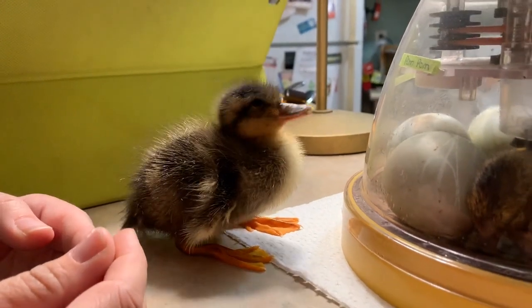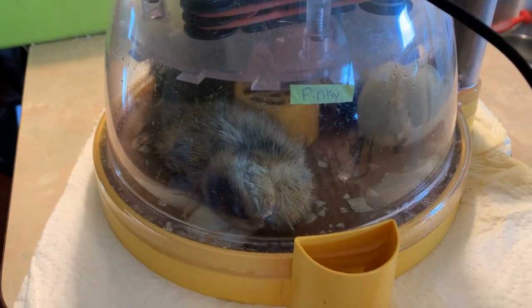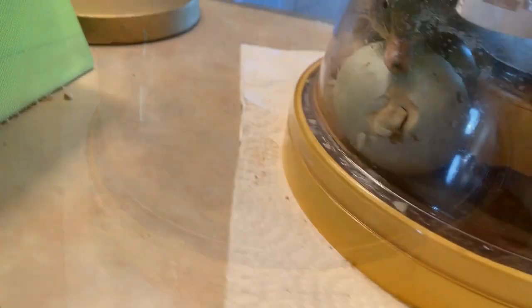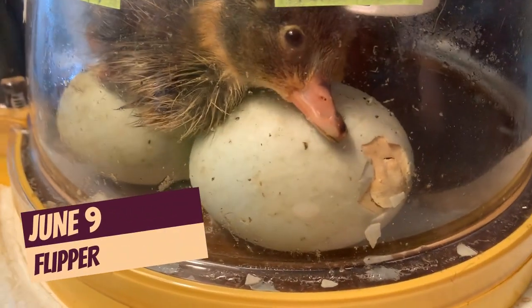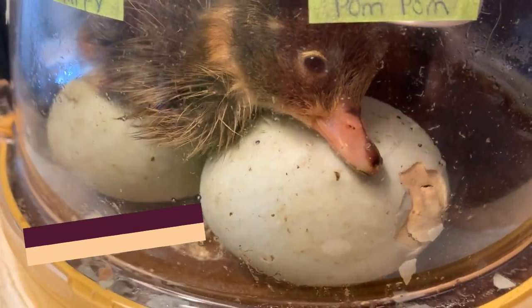We don't really know if they're boys or girls, but we call some hims and some hers just based on their name. Pikachu was there to cheer him on. This is Ducker this morning, a little bit drier than we saw him yesterday — there he is all fluffed up and sleeping. And last night we had Flipper hatch pretty late; there's Flipper all out of his egg, so tired.